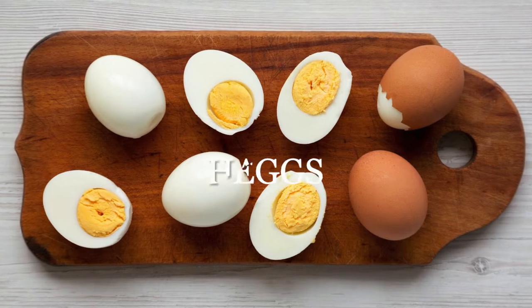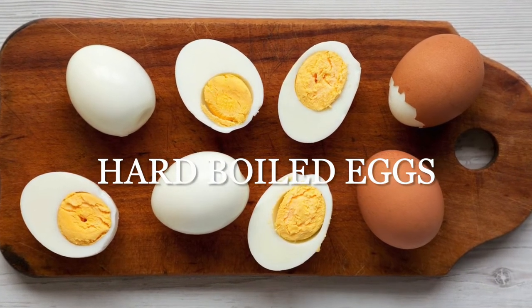A final egg dish is hard-boiled eggs. This is great if you're in a rush and don't have a lot of time to prepare anything in the morning. It's not really a complete breakfast, so I would serve it with some avocado or sautéed vegetables. You can make a big batch and keep them in the fridge for a quick and easy breakfast.